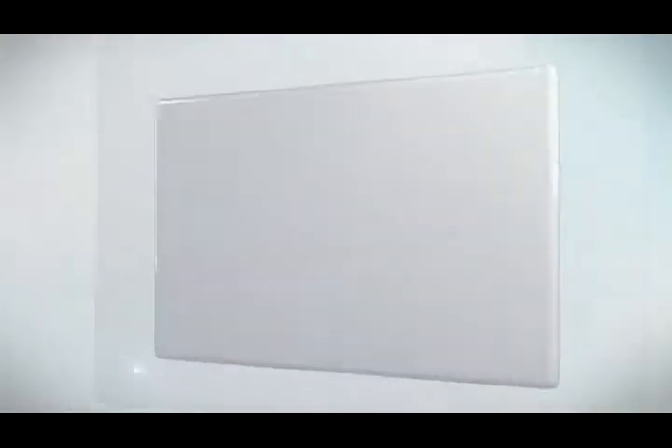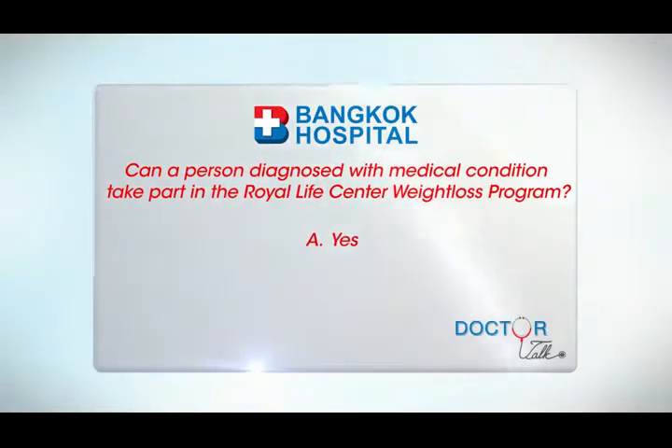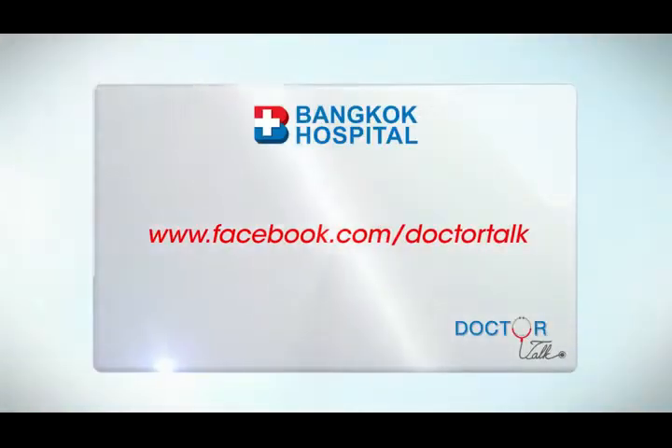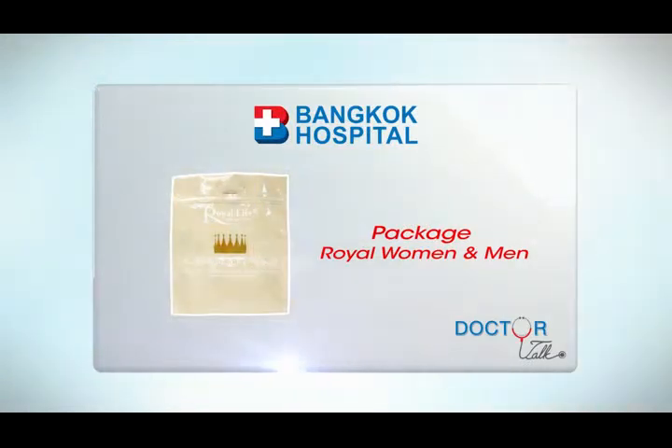Health Quiz of the Week: Can a person diagnosed with a medical condition take part in the Royal Life Centre Weight Loss Program? A. Yes. B. No. Log on to our Dr. Talk Facebook at www.facebook.com/DrTalk with your answer and you could win one of these exclusive Dr. Talk giveaways.